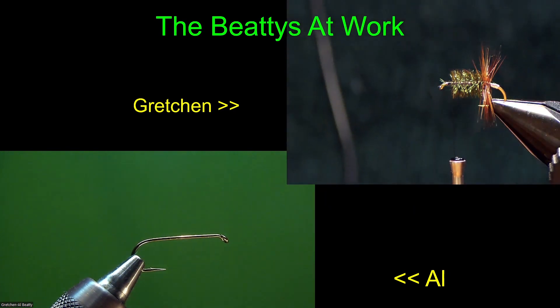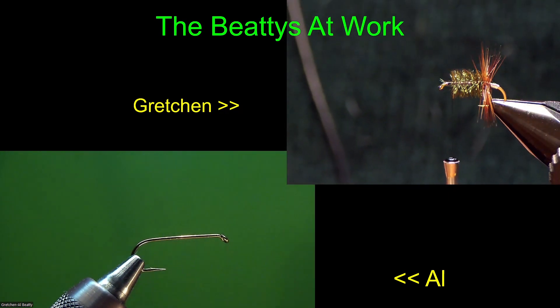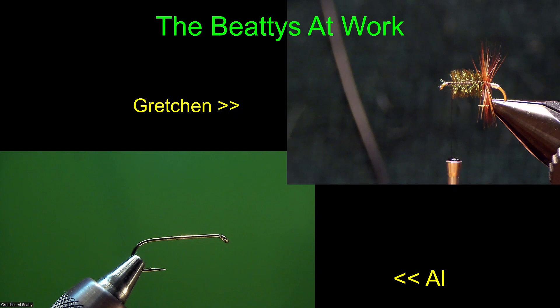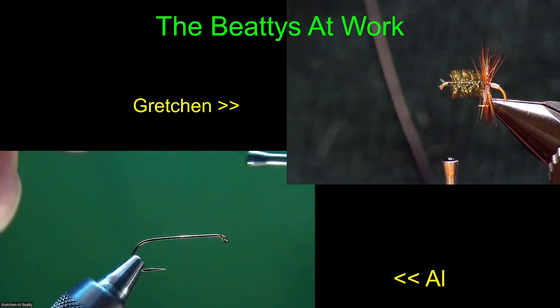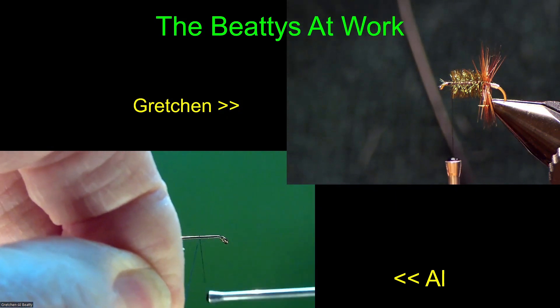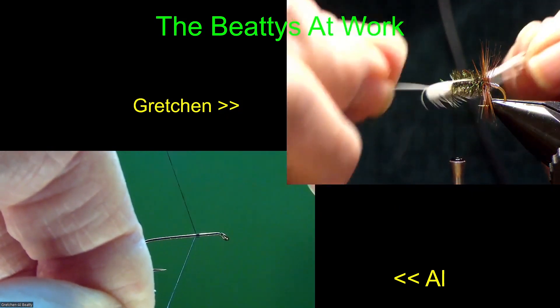My royal wolf and parachute adams were pretty good except for the 18s and 20s, but I don't have any renegades left right now, so I decided I better tie renegades. That's what I'm doing - I'm starting out with size 12.